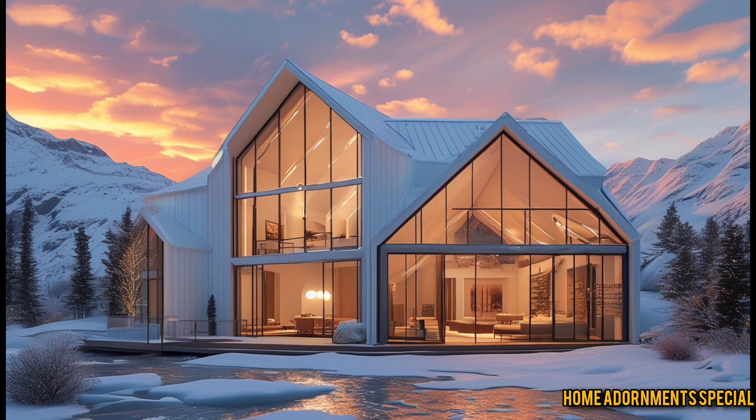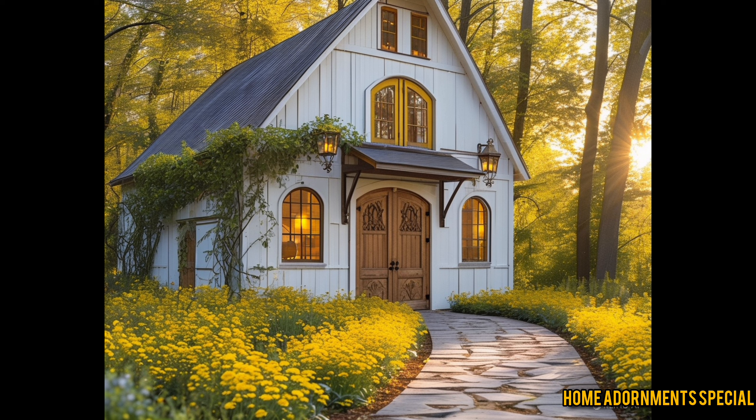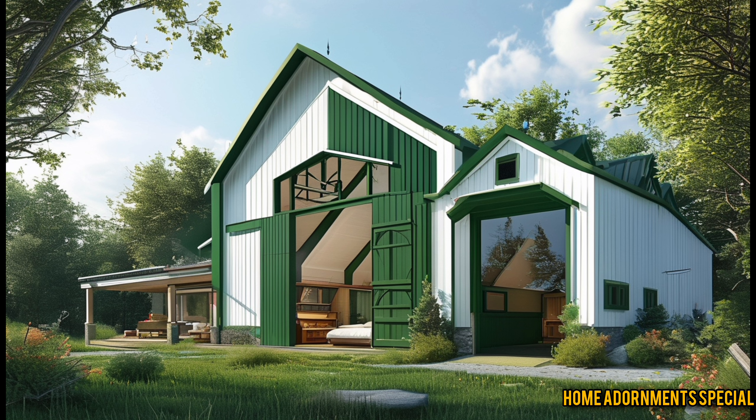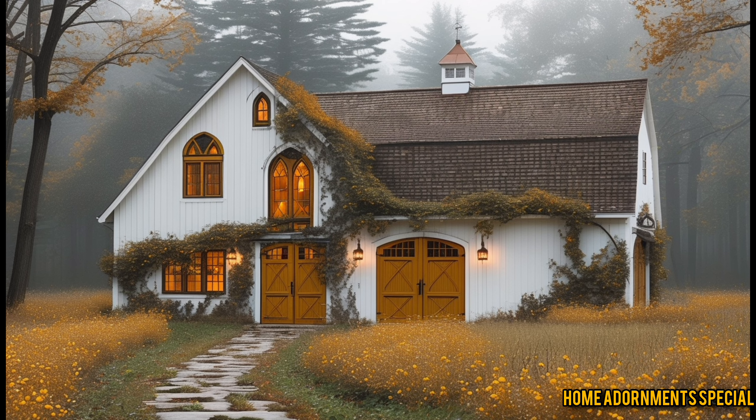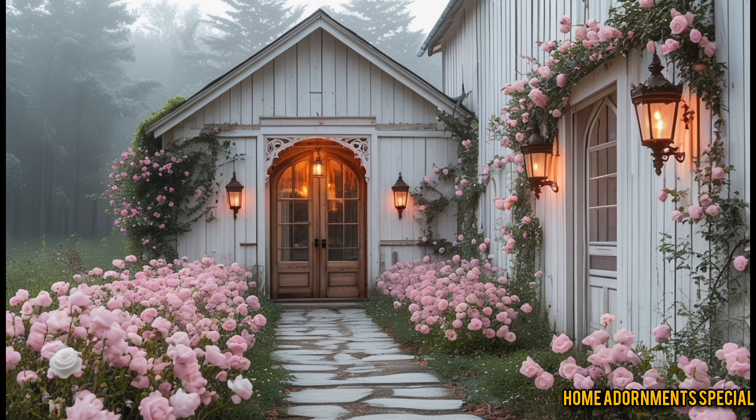Now that you understand what a barndominium is, let's zoom in on the real star of today's video: the Sleepy Hollow Barn Dominium. Located in a serene countryside setting, this home is the epitome of peace and tranquility. Sleepy Hollow is nestled among rolling hills, with a stunning landscape that looks like it's straight out of a painting. Imagine waking up each morning to panoramic views of lush greenery, clear skies, and the distant echo of a gentle stream — a setting that promotes relaxation, creativity, and a connection to nature.